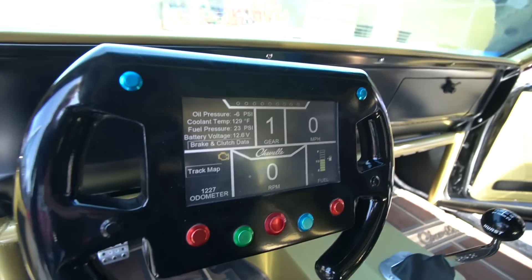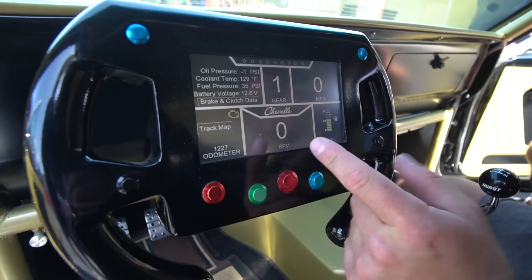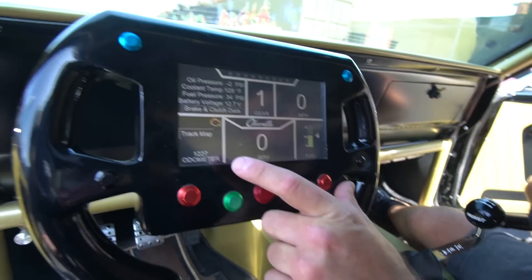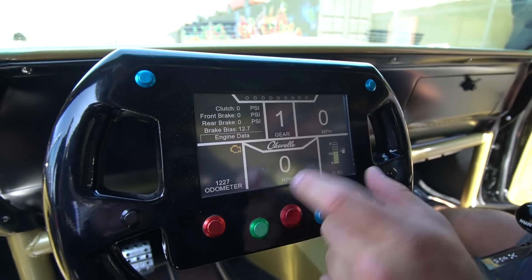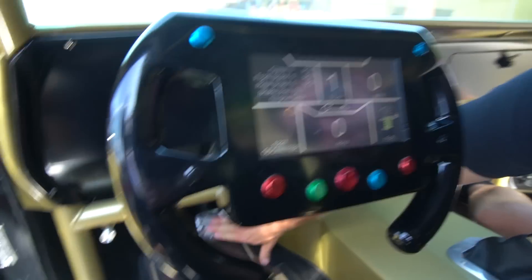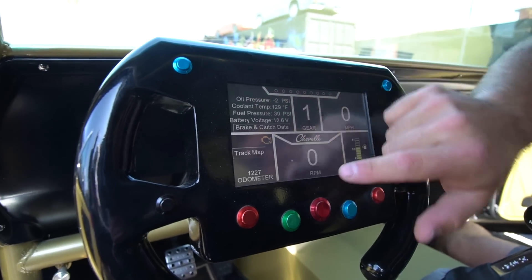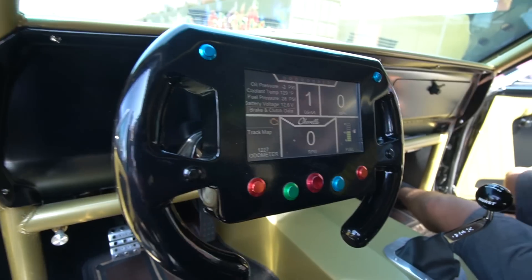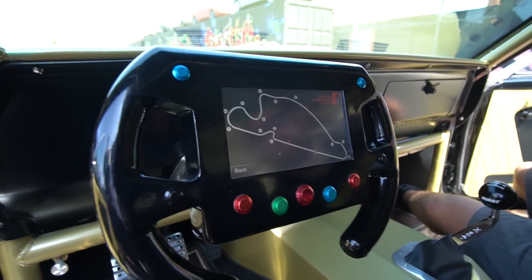Damn, dude. Hell yeah, so it's touch screen. It's got all the normal stuff you'd have — speed, RPM, odometer, oil pressure, coolant, fuel pressure, battery voltage. It's touch screen too. There's another screen here that will do brake pressures and clutch pressures. And then just for fun, on my way down here I stopped at the Portland racetrack, so I added a little map of the track on there.